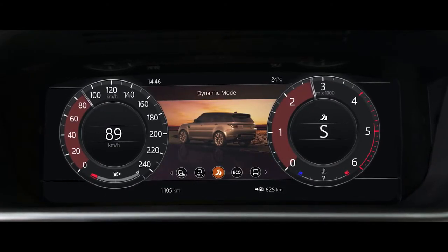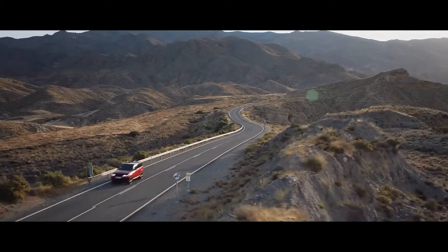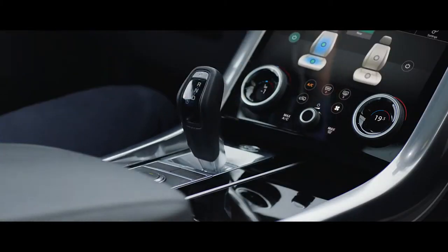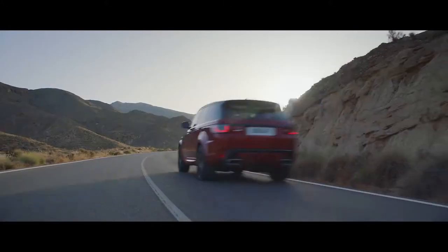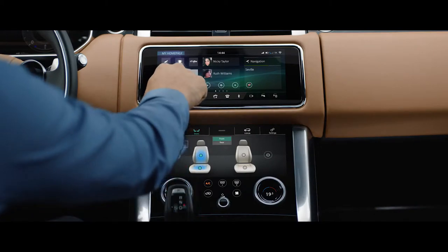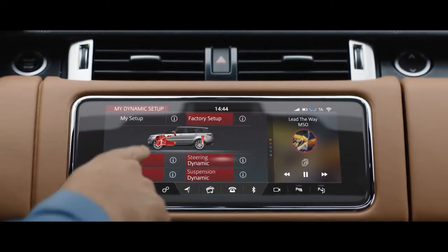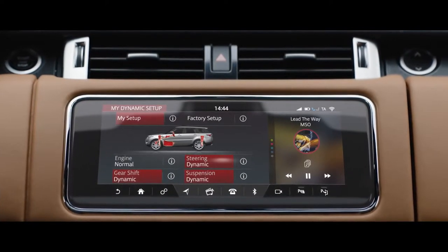Dynamic mode automatically tunes the vehicle's performance by setting the throttle mapping, gearbox shift points, steering, and suspension of the new Range Rover Sport to suit a dynamic driving style. Configurable dynamics allows you to further adjust the vehicle setup to deliver a drive tailored to your specific requirements.